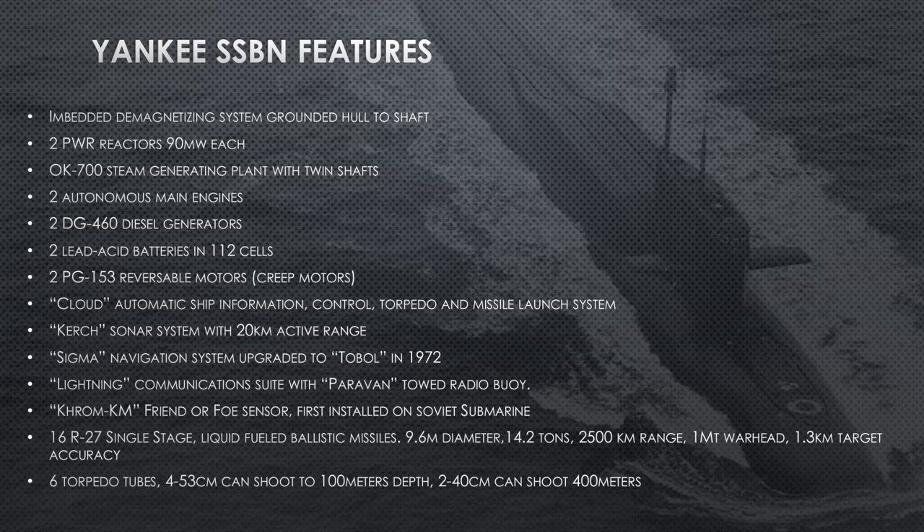She has two reactors, each producing 900 megawatts, with steam generators pushing twin shafts in the engine room. She has two autonomous main engines — meaning one can operate independently without the other running. She has two DG-460 diesel generators, two lead-acid batteries each having 112 cells. The PG-153 reversible motors are creep motors — they were so noisy they sounded like an egg beater. They would typically use the creep motors to maneuver in port, though Russian sources say they use them at sea as well.